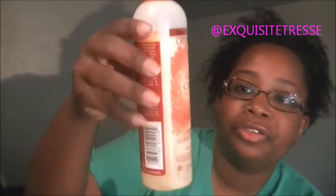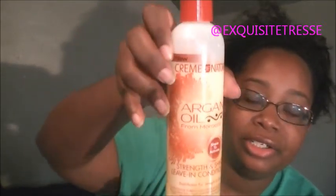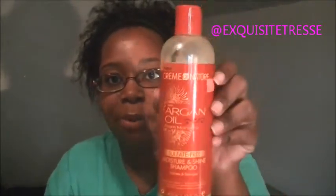It's the strength and shine leave-in conditioner, and the sulfate-free moisturizing shampoo. I purchased these because I'd been reading about cones and sulfates and wanted something that didn't contain sulfates to try on my hair.